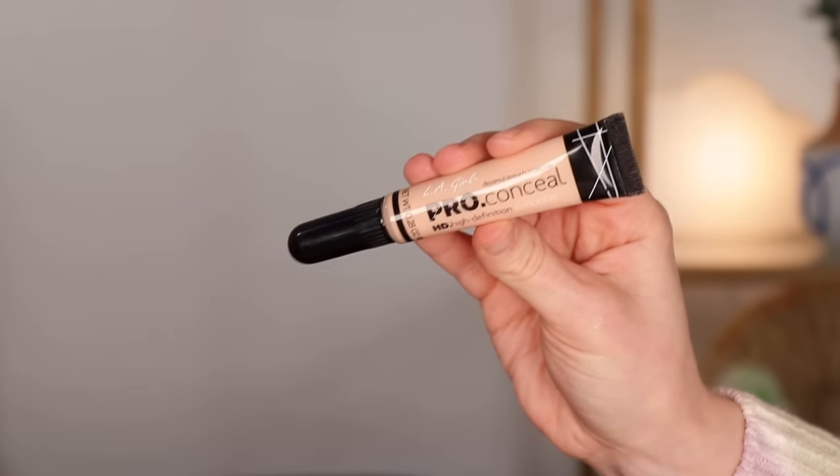This one I'm definitely not feeling as confident about using up, mainly because I have no idea how much is left in here. This is the LA Girl Pro Conceal High Definition Concealer in the shade Buff. It is a squeeze tube, but the tube has not gotten smaller since I've started using it — I think there's just a lot of air in it. So it's probably going to be one of those situations where one day all the air comes out, and at that point I'm guessing there won't be much left because I've definitely used it a lot. If I do use up any concealer this year, I hope it will be this one.